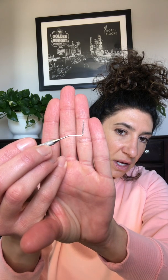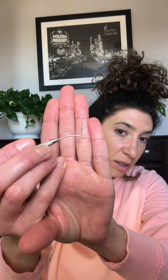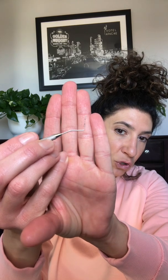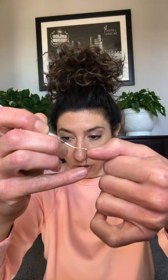What is a periodontal probe? It kind of looks like this — there are different versions. You can see on here there's a little line, then a big fat line, then more lines. The first line is one millimeter. When you get to the first thick fat line, that's five. The next mark is ten, and the top line is twelve millimeters. So we're probing between one and twelve millimeters around the tooth.